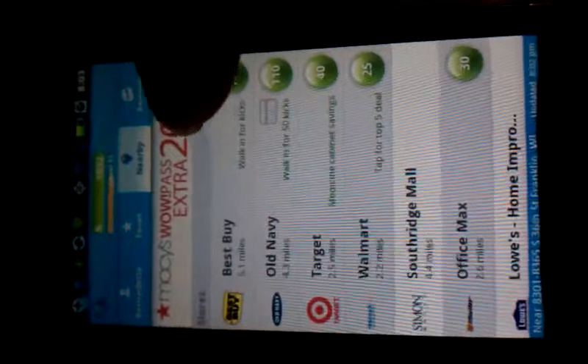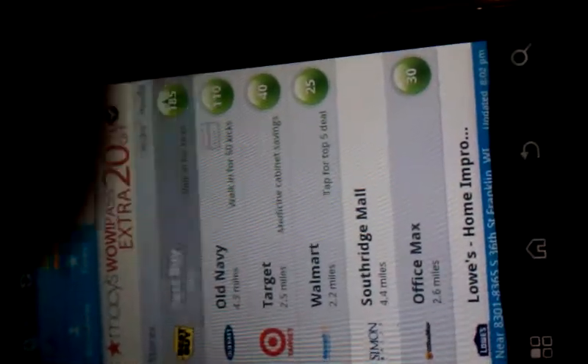What it is, is you just download the app, and then you have all these stores that pop up that are around you.